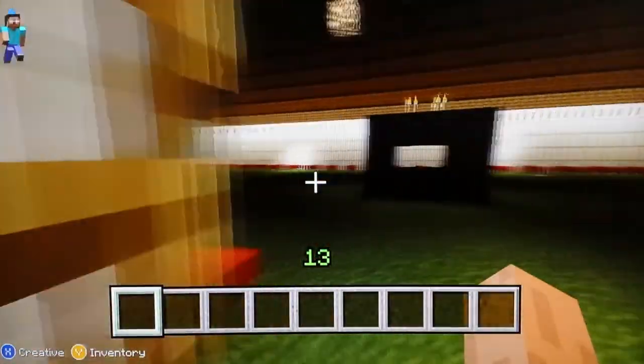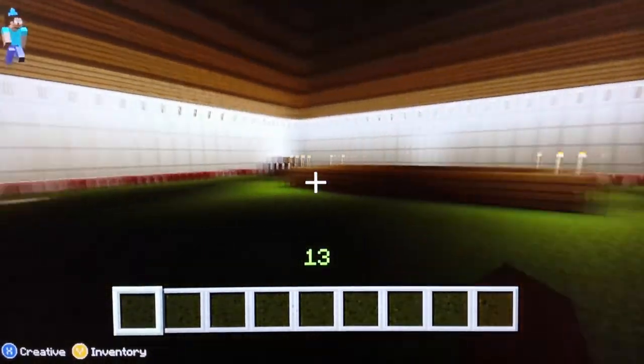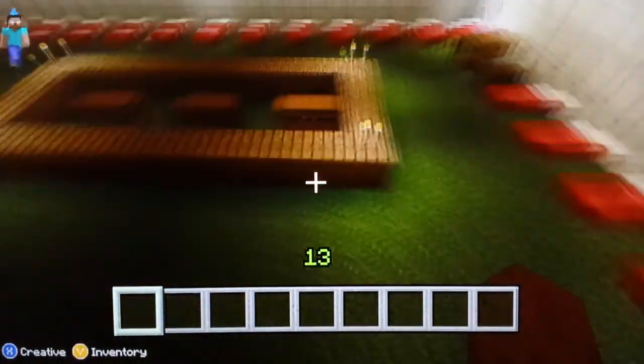This is the workers' quarters, this was the furnace. These are all the beds, they kept all the items in there.